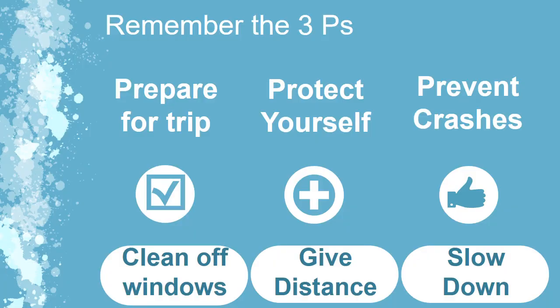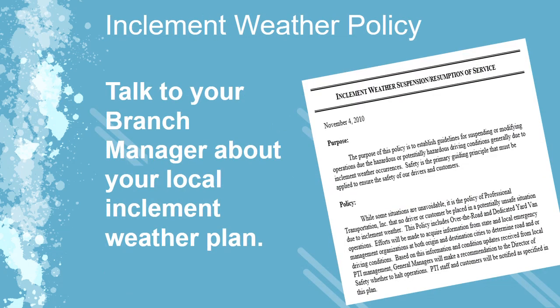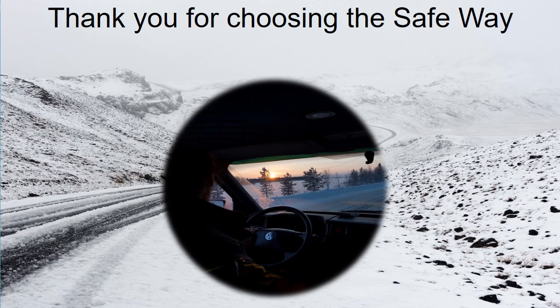In summary, remember the three P's: Prepare for the trip, Protect yourself, Prevent crashes on the road. Slow down, give distance, clean off windows, and clean off all lights. PTI has implemented an inclement weather policy to protect its most important asset — you, the PTI driver — as well as our customers. Please review this policy with your branch manager prior to winter months. By following the safety tips found in this briefing, we will help alleviate most foreseeable problems down the road. Be prepared. Be alert. Be safe. Your family is depending on you. Our customers are depending on you. And we are depending on you. The right way is the safe way.